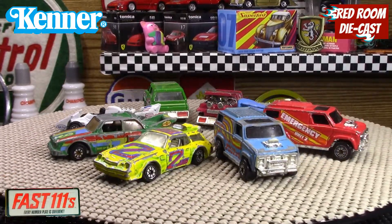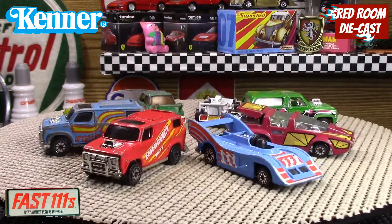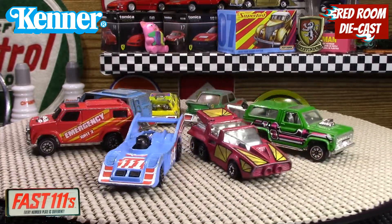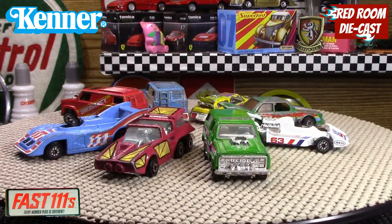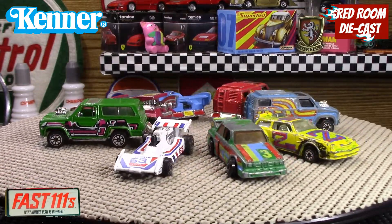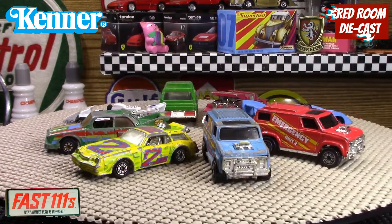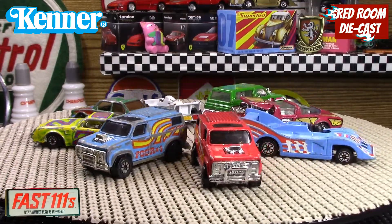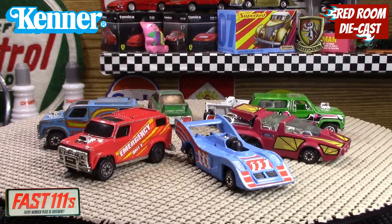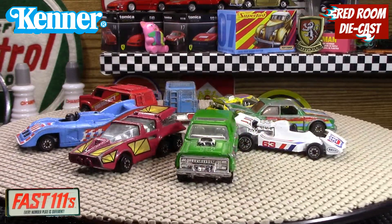I hope this has helped everybody out if you've never seen these vehicles from Kenner — the Fast 111s — to see what they brought out. I hope you do like this video. Please leave a comment and a like if you do. Thank you very much for watching, and I'll see everyone in the next video.